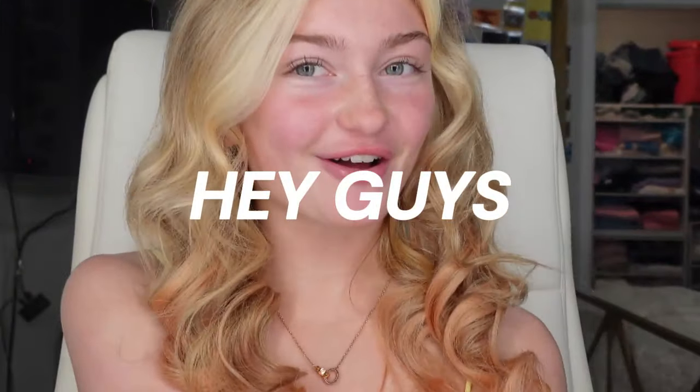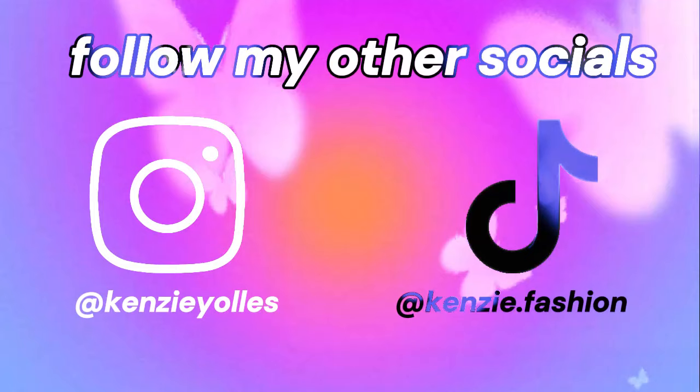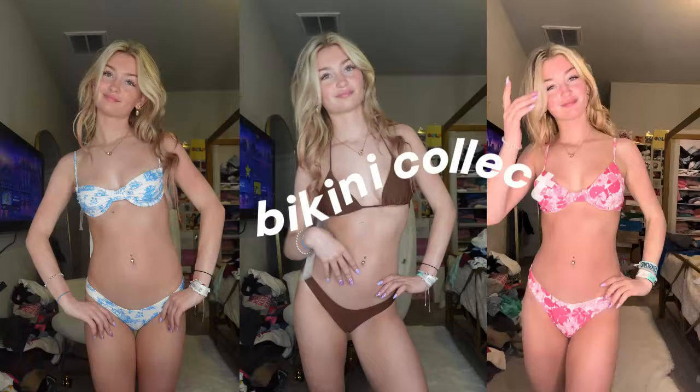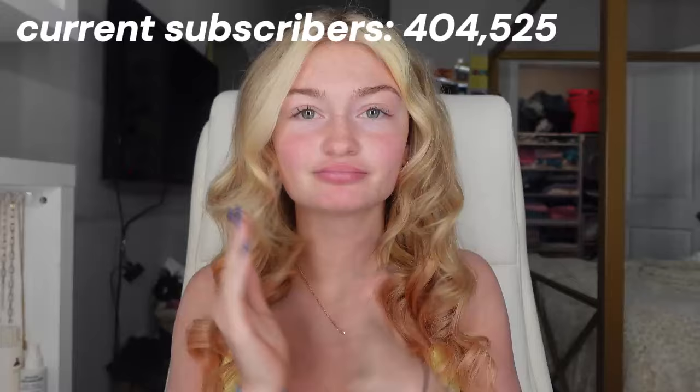Hey guys, it's Kenzie. Welcome back to my channel. Summer is coming up and y'all know what that means — it's time to do a bikini collection! Y'all have no idea how excited I am for summer. Like literally I cannot wait. And obviously we're doing a try-on because some swimsuits you can't really tell what they look like.